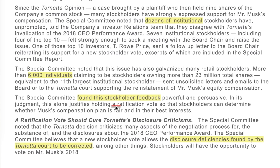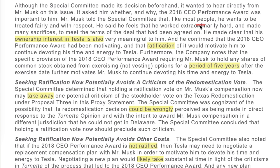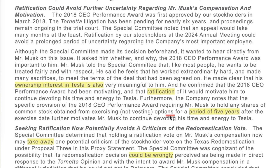The special committee found this stockholder feedback powerful and persuasive. In an interview with Elon, he said he wants to be treated fairly and with respect, that he worked extraordinarily hard and made many sacrifices to meet the terms of the deal, and that his ownership interest in Tesla is very meaningful to him. He confirmed the 2018 comp plan had been motivating and that ratification would motivate him to continue devoting time and energy to Tesla. If Elon gets these options back and exercises them, he still has to hold those shares for a period of five years.